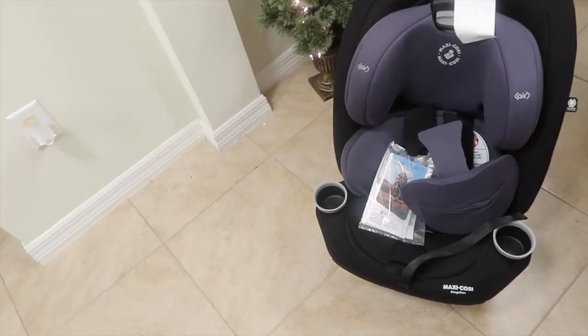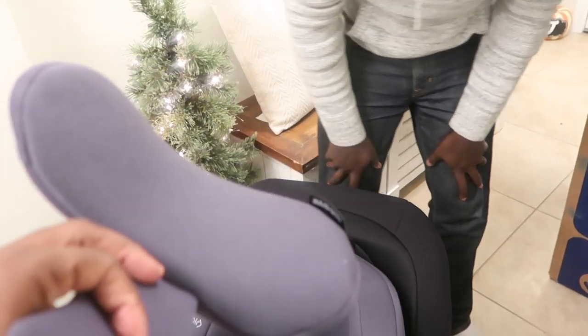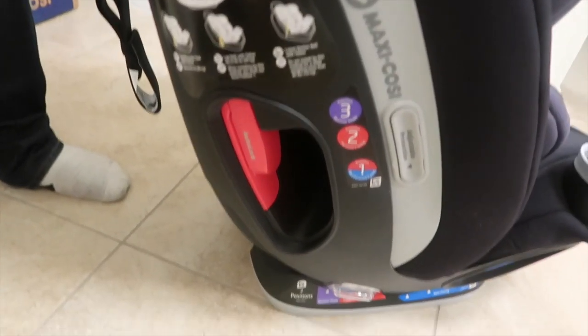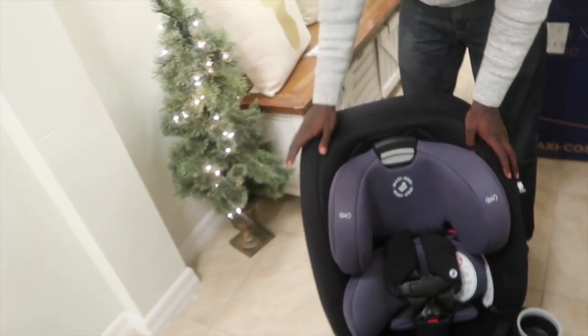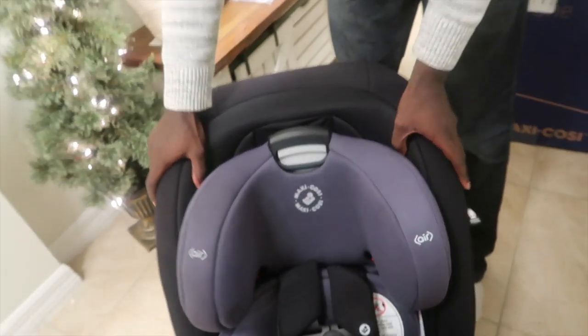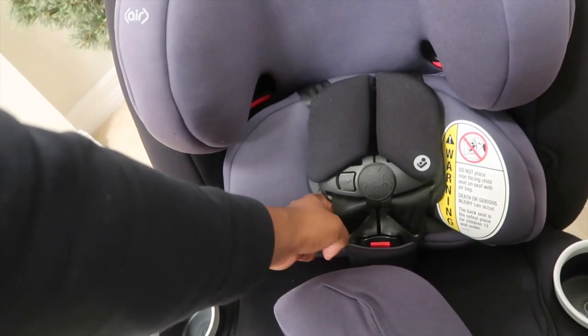Look at that — it's a little blue, I thought it was all black, but I like this color. It comes with a little head insert and side impact pieces. This is not going to be a detailed how-to video because there are plenty of those on YouTube. The most important thing I know is that the headrest moves, and she's officially getting a big girl seat.